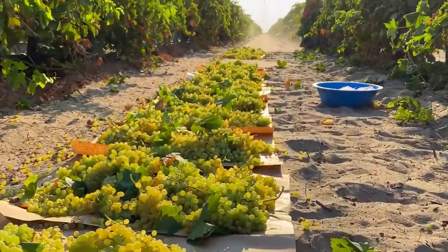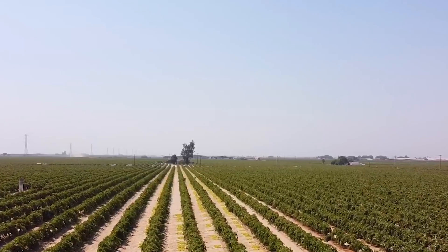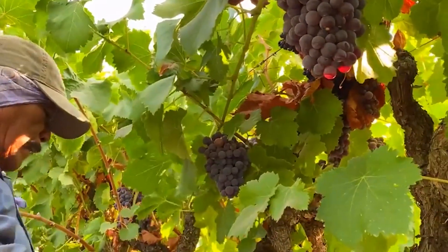This area is a famous wine-growing location in the United States. In 2021, the total grape-growing area in California was approximately 918,000 acres, accounting for 95% of the country's grape-growing area.